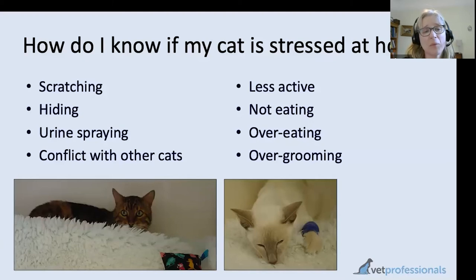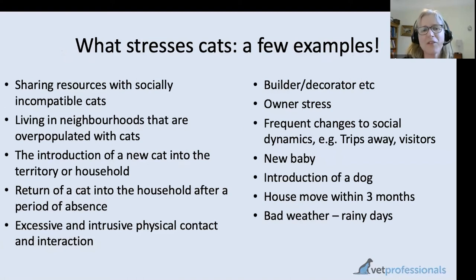Spraying of urine, which is quite difficult for us to live with, can definitely be a manifestation of stress. Visible conflict — actually fighting with other cats, or hissing and growling — we know is likely stressful. There are lots of things that stress cats out, and generally it's things that unsettle the routine. Cats like a routine and like to feel in control of their environment, so anything that upsets that routine or sense of control — a new baby, a new pet, a builder — can be extremely stressful.